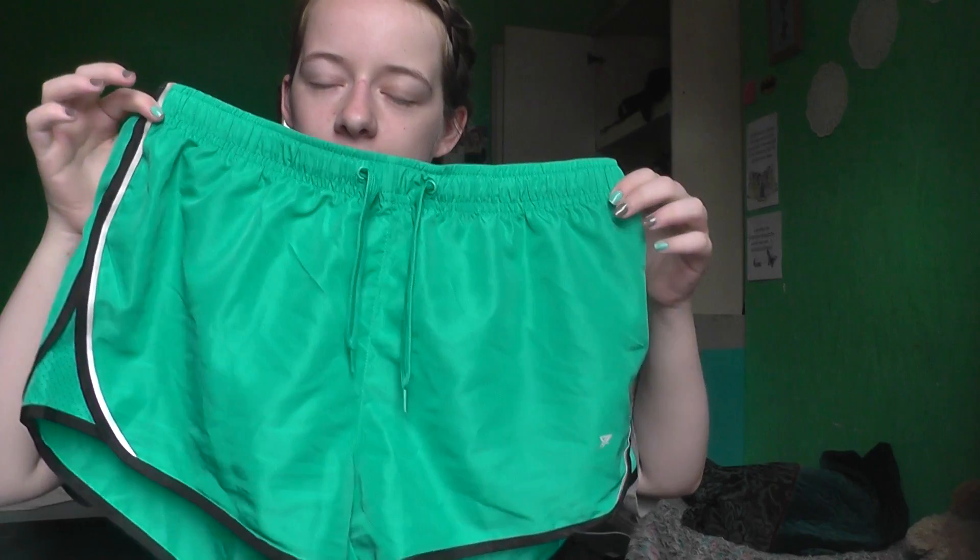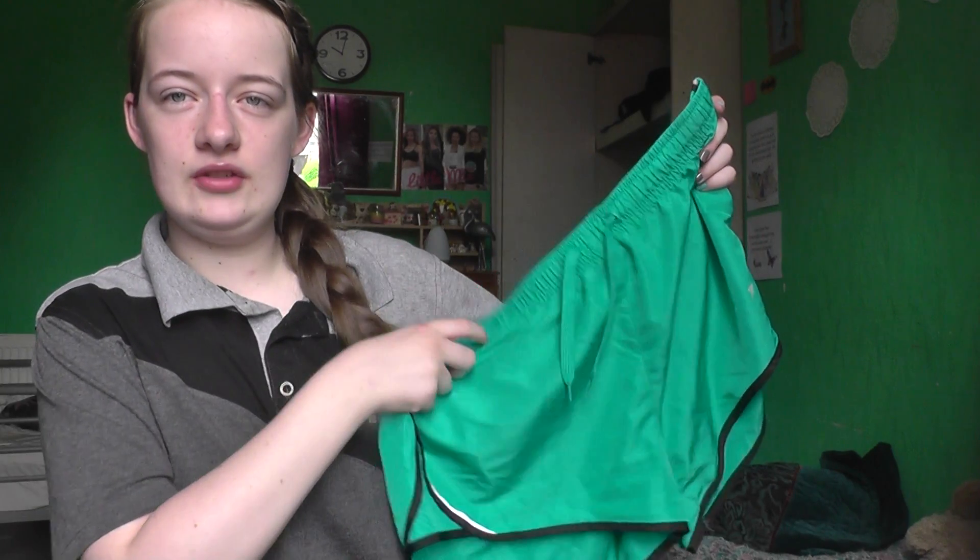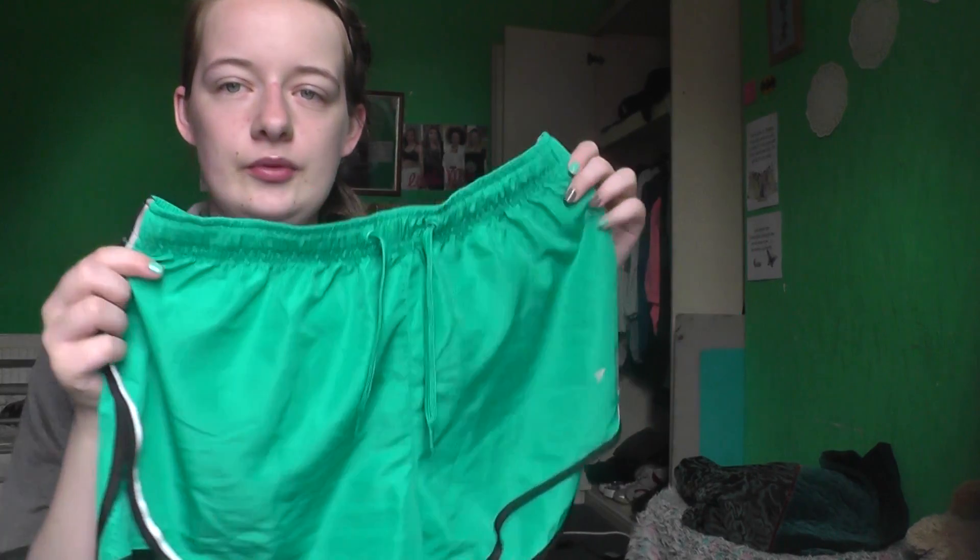My next favourites are these shorts which are from Primark. They're in mint green — they look a bit more blue than green but they don't show up well on camera. They're really comfy workout shorts.